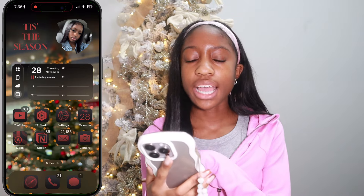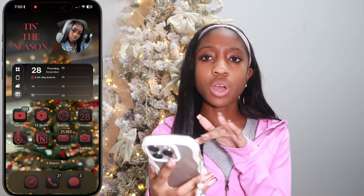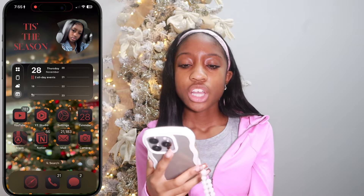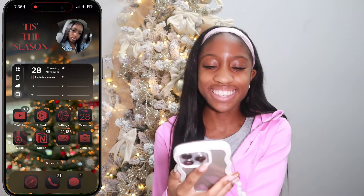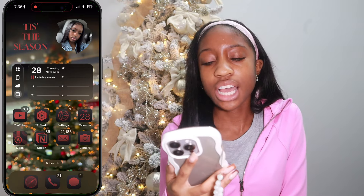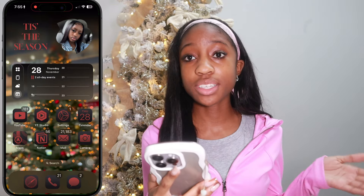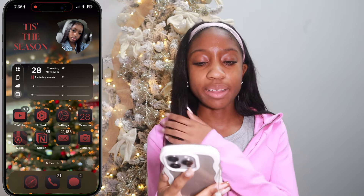My wallpaper is actually a Christmas tree but it's kind of blurred — I saw it on Pinterest. If you want the link, let me know down below. On the top left it says 'Tis the Season,' winter era, Christmas vibes. On the right side there's a picture of me — I love this picture. This hairstyle and those car pictures just did something for me, so you're gonna see them all over my phone.